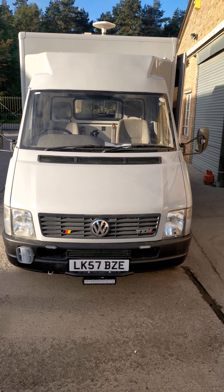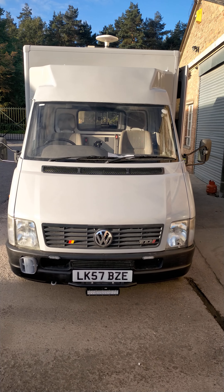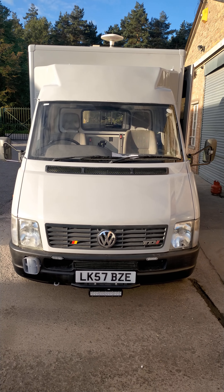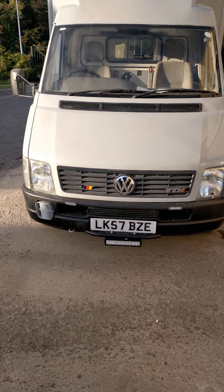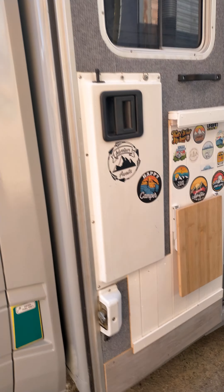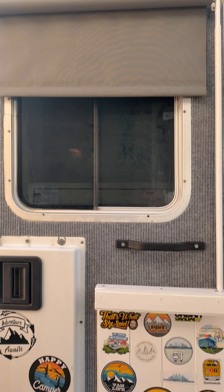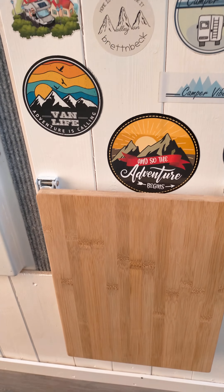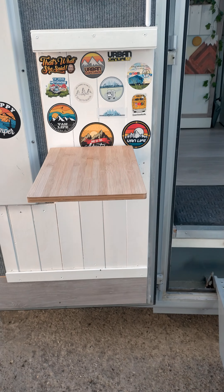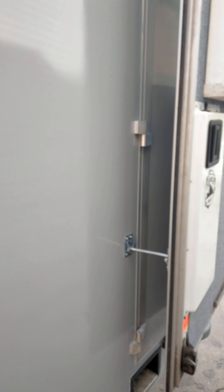Good morning guys, here we are - Volkswagen LT46, ex West Georgia Ambulance. We're finally getting there. We've gone for a light gunmetal grey which has tidied it up quite nicely. It's a 2.8 diesel manual. A little side door here which is quite handy, with a little blind on there just to tidy it up a bit, and a little brew shelf - or a beer shelf - and a fold-away step.